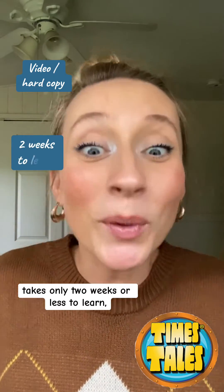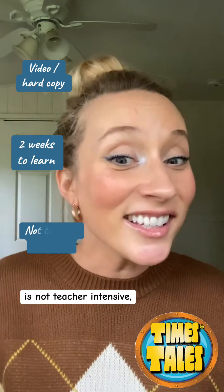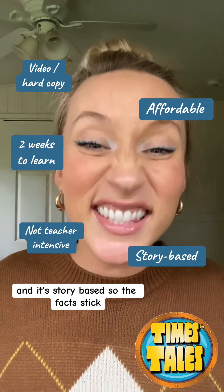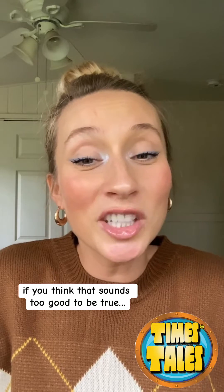takes only two weeks or less to learn, is not teacher intensive, super affordable, and is story-based so the facts stick. If you think this sounds too good to be true,